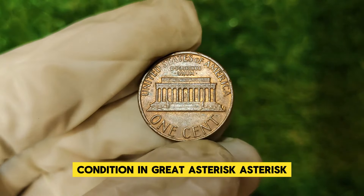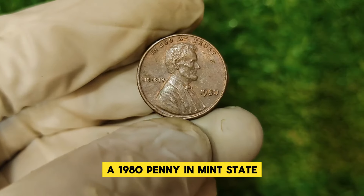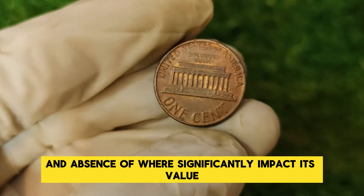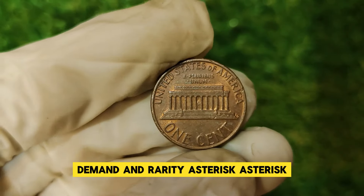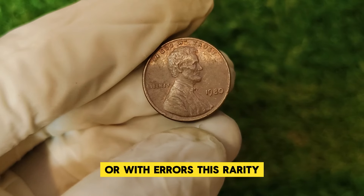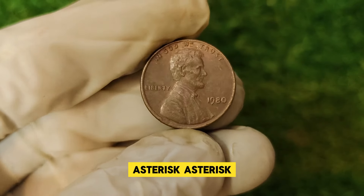The condition of the coin is paramount. Coins are graded on a scale from poor to mint state. A 1980 penny in mint state, especially those with errors, can fetch a premium price. The coin's luster, sharpness of details, and absence of wear significantly impact its value. Although many 1980 pennies were produced, only a handful have survived in pristine condition or with errors. This rarity, combined with strong collector demand, drives up the price.